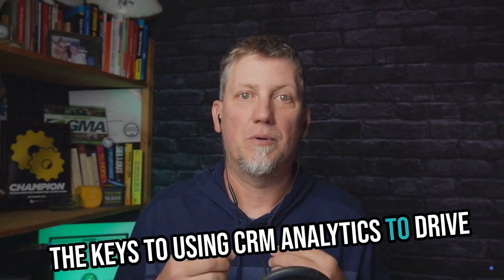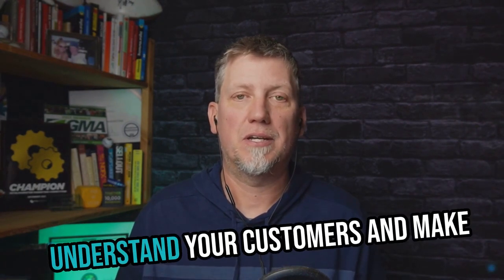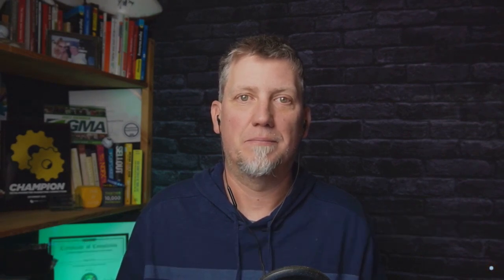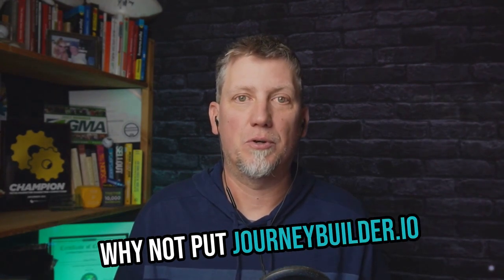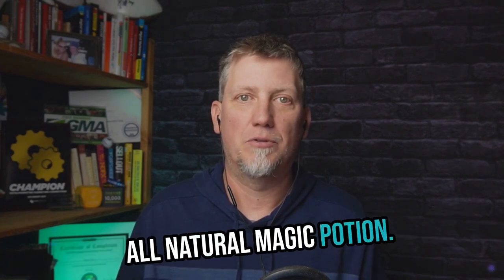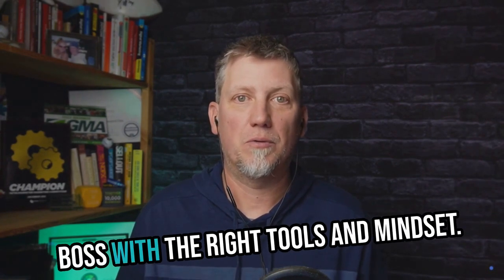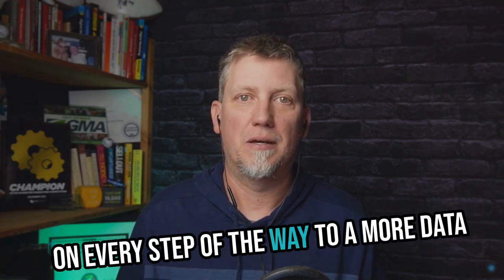There you have it, folks — the keys to using CRM analytics to drive more sales and beat the competition. It's all about leveraging data to truly understand your customers and make insights-driven decisions that move the needle. If you're ready to hop on the CRM analytics train but need a little help, why not put Journeybuilder.io in your corner? It'll be like giving your sales efforts an all-natural magic potion. So what are you waiting for? Get out there and start analyzing like a boss. With the right tools and mindset, you've got this — and I'll be cheering you on every step of the way to a more data-savvy, revenue-boosting future.